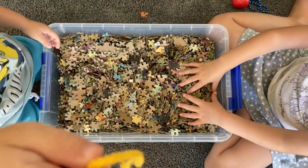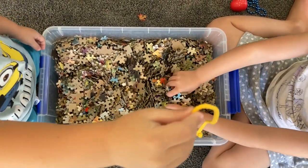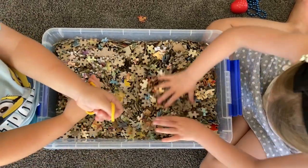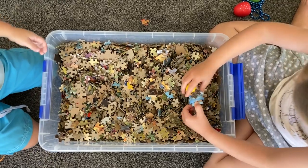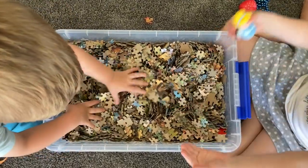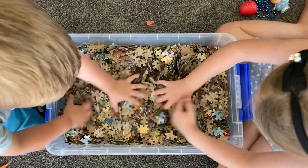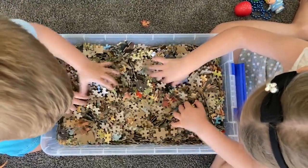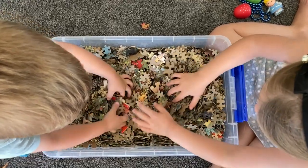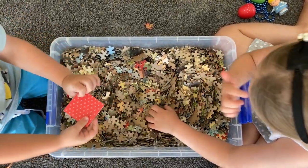We found some string. Look, I found Cinderella — my favorite princess! I am digging in the puzzle pieces looking for something amazing.